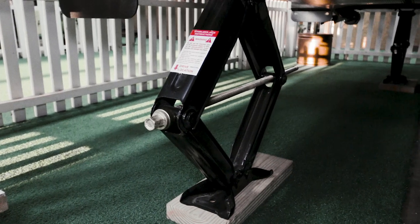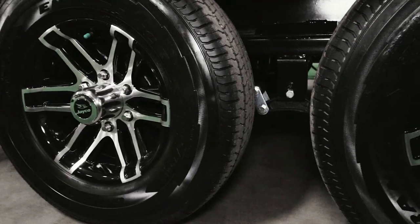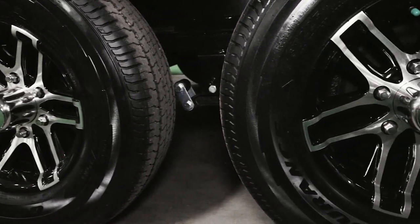The Jayflight also comes with four stabilizer jacks. And check out these high-quality Goodyear tires and the upgraded stylish aluminum rims.